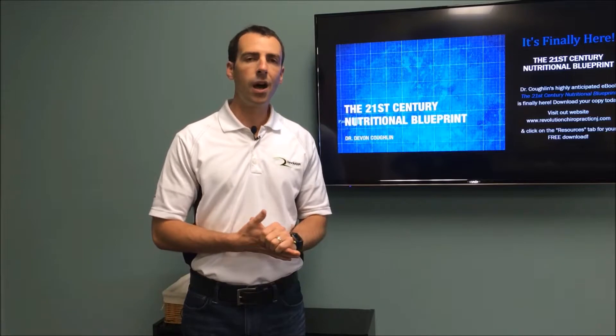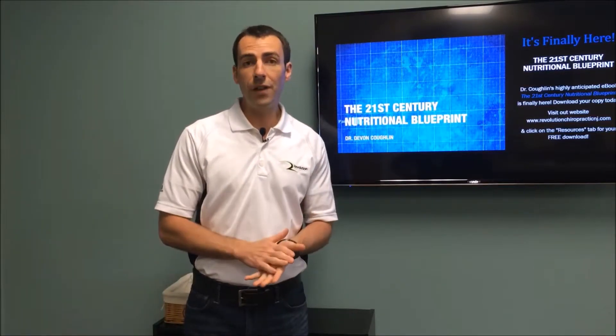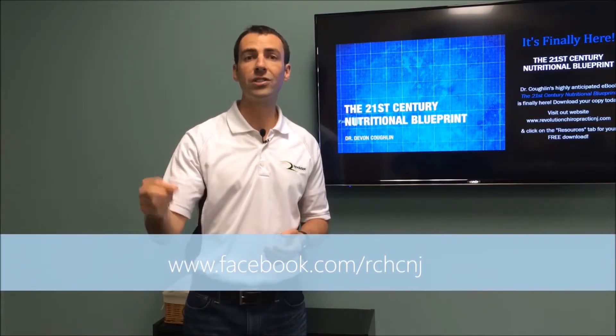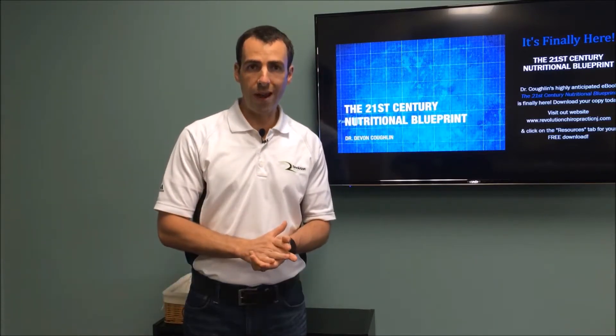We want to give that to you, so please share with your friends. You can give us your feedback on Facebook — find us at facebook.com/rchc, that's for Revolution Chiropractic Health Center — and you can share stuff with us on there.